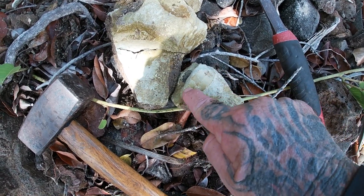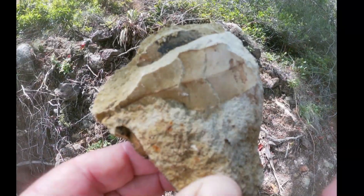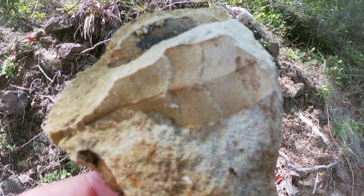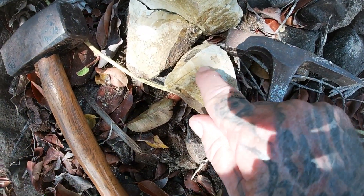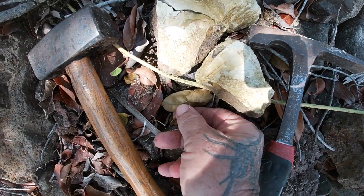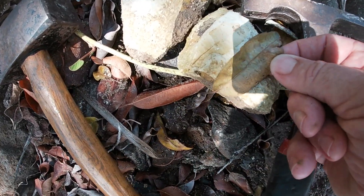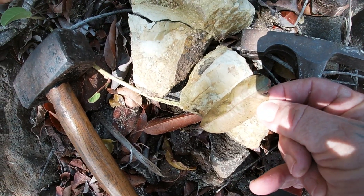Here we see the leaf impression there, and the other half here. Isn't it ironic — looking at the leaf impression here, and then there's a modern leaf right next to it fallen from the tree. It looks just like it — amazing.